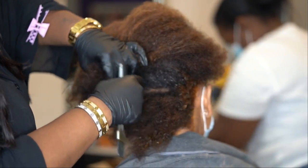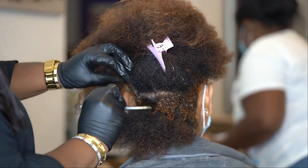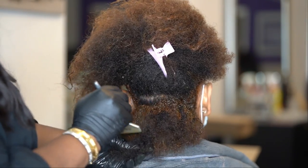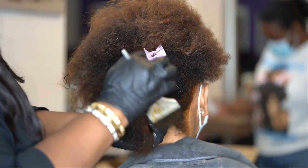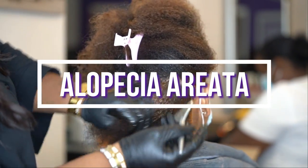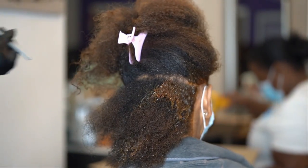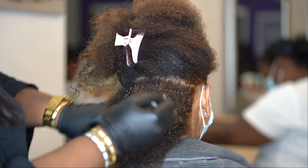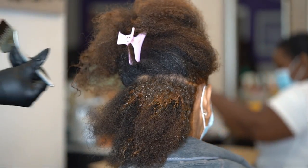There is no cure for androgenetic alopecia, but its progression is very slow. The next type is alopecia areata — this is an autoimmune condition that causes the body's immune system to attack the hair follicles, leading to hair loss in coin-size patches. Currently there is no cure for that either; however, regrowth of hair typically occurs over a period of months or even years.